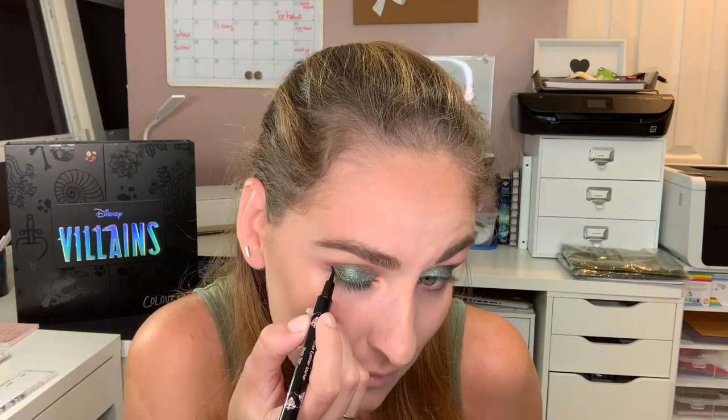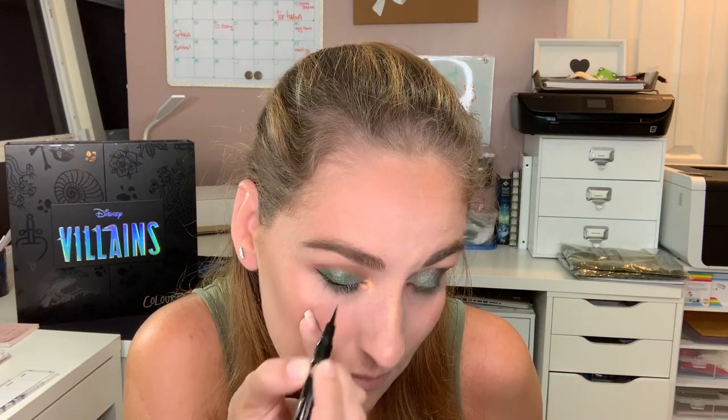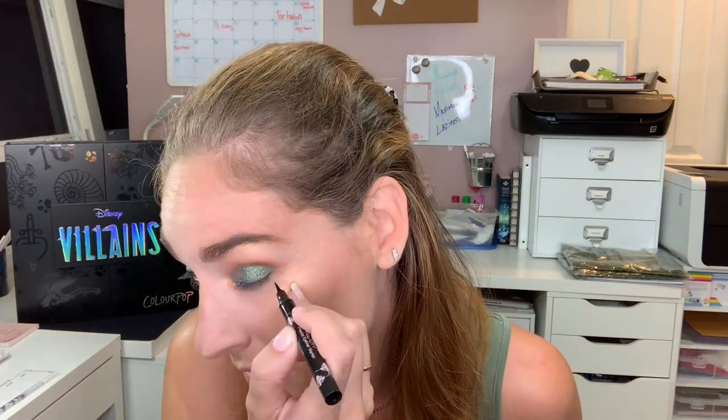I have decisions, decisions — to line or not to line. We're gonna line! I'm going to use the Girlactik Beauty precise eyeliner marker and I'm not going to talk through this because then I'm going to have a squiggly line. Definitely — lining was the right decision.